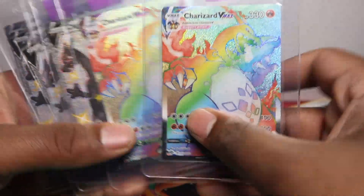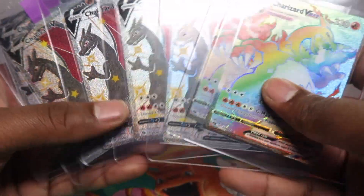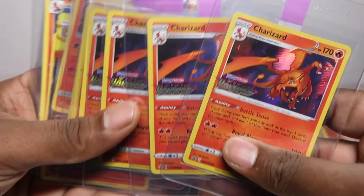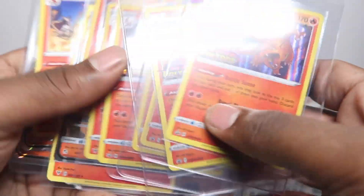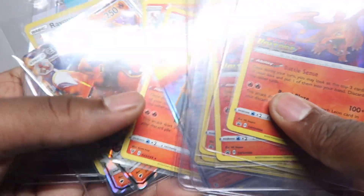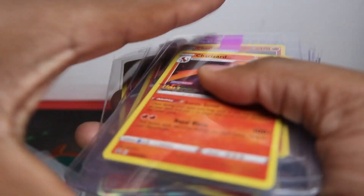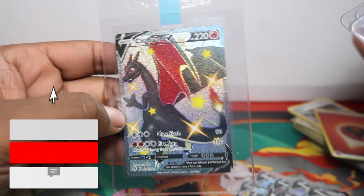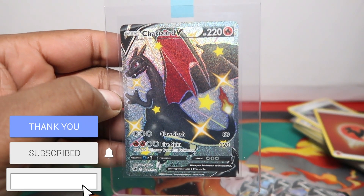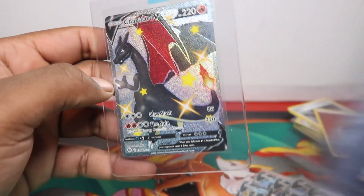Should I trade some of these shinies to get some rainbows? Let me know down in the comments. I appreciate all the support — our last six videos got over a thousand views. We uploaded Vivid Voltage as well — our first video on YouTube of Vivid Voltage — and we have six pre-release Charizards plus the regular Charizards. If you like this video make sure to like, subscribe, and I'll see you in the next video. Peace!